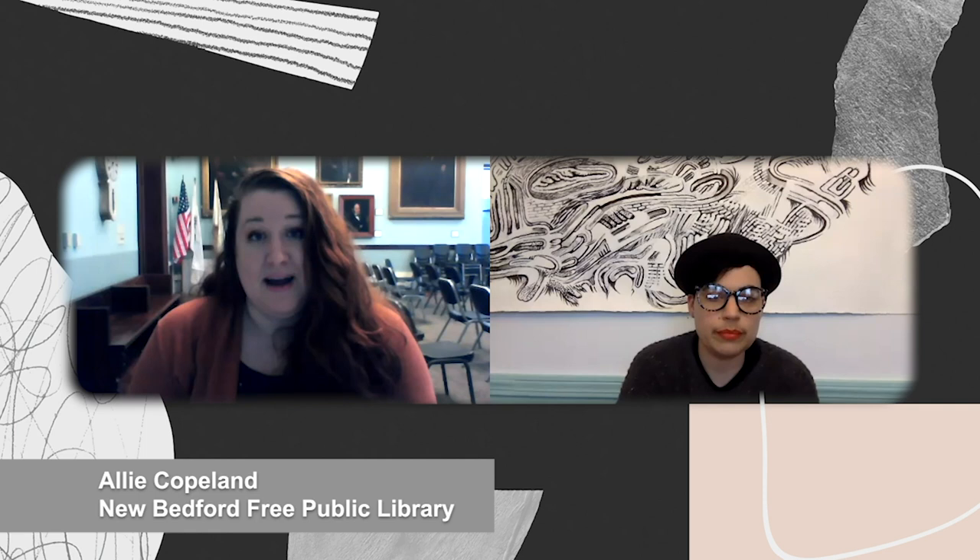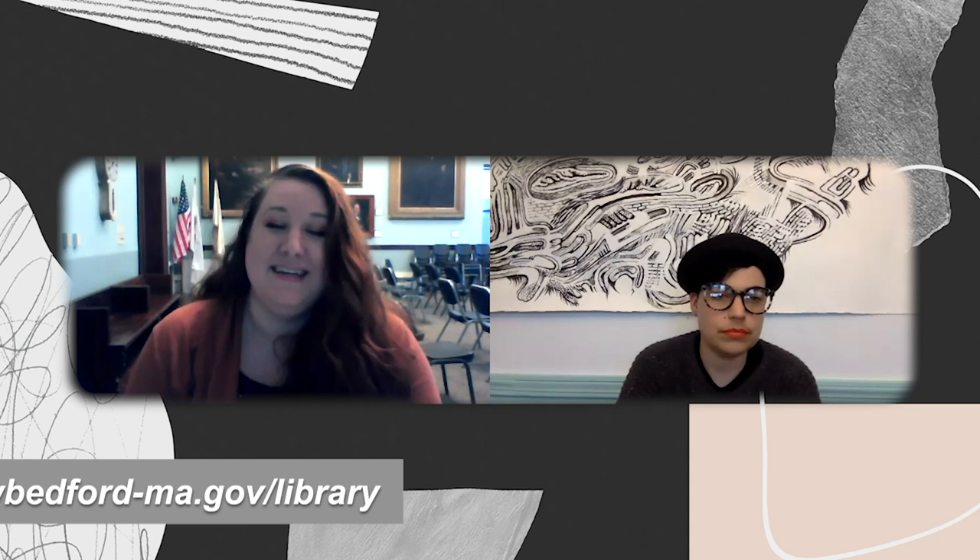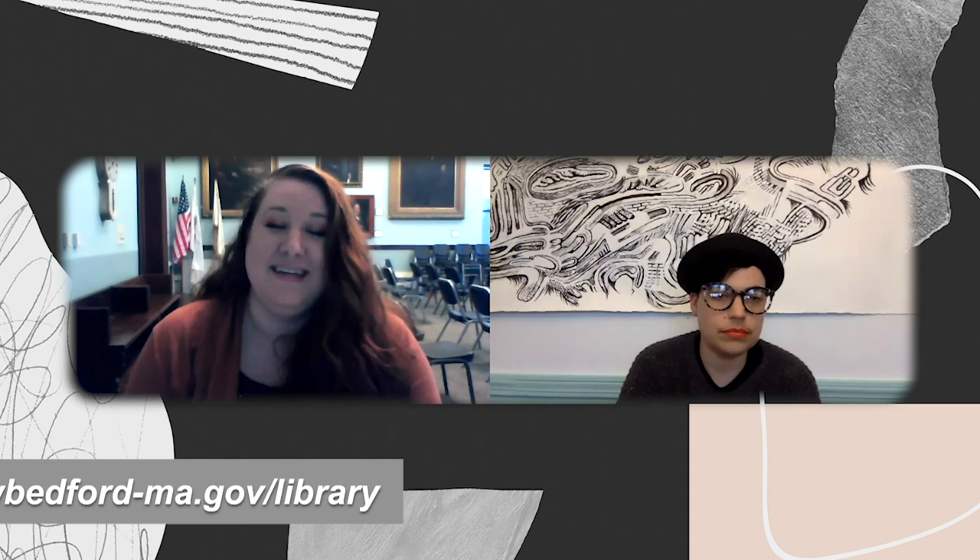Even though we're not open to the public right now, we are still answering the phone. So if people want to call in with questions about e-books and audiobooks, which you can still access online with your library card, we're available for that. I'm also answering the phone, so if you want to talk to me about art, you can call me at the art room's number when I'm in.